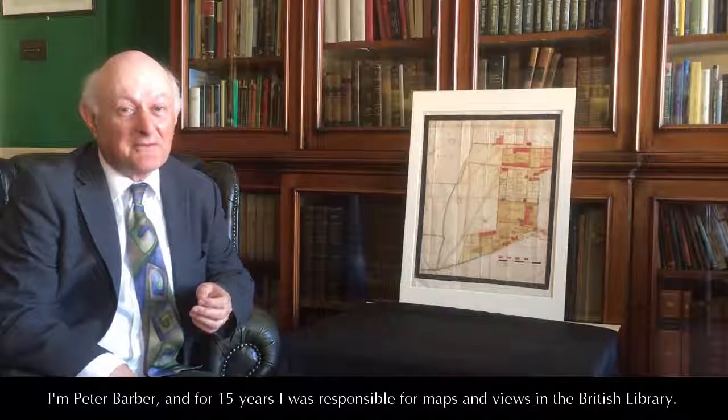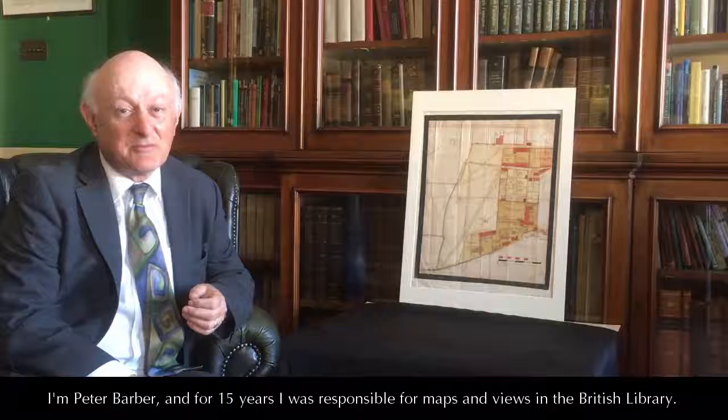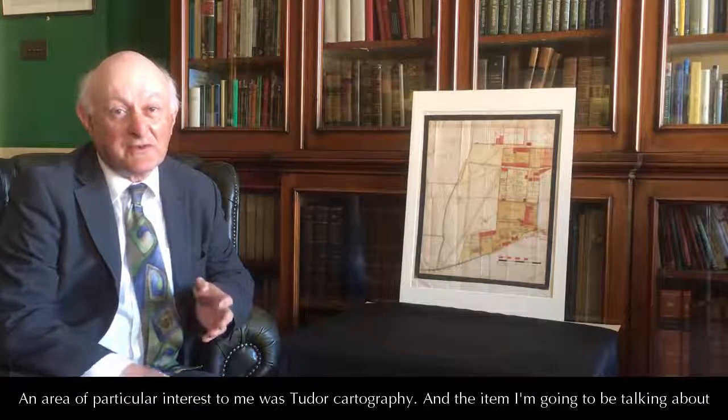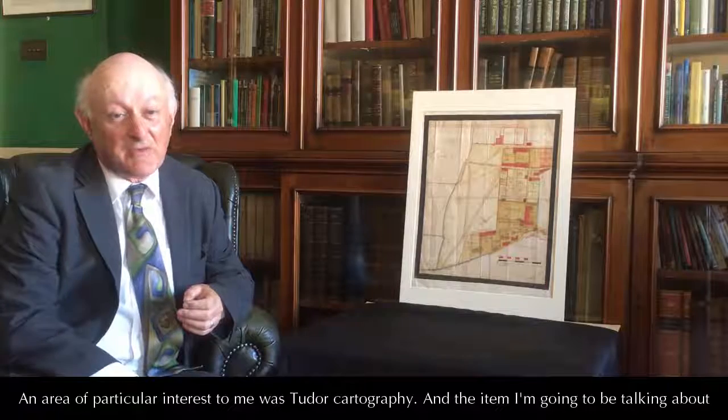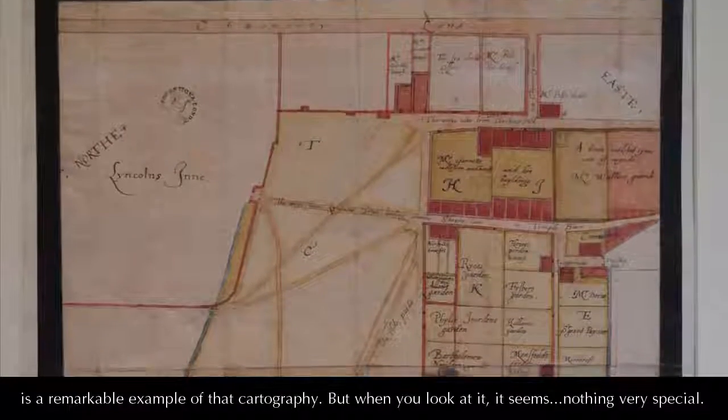I'm Peter Barber, and for 15 years I was responsible for maps and views in the British Library. An area of particular interest to me was Tudor cartography, and the item I'm going to be talking about is a remarkable example of that cartography.